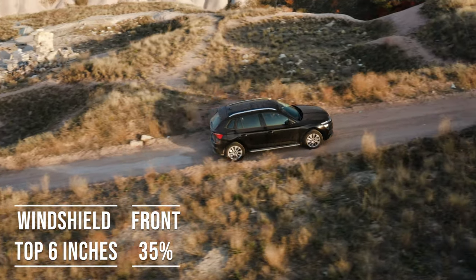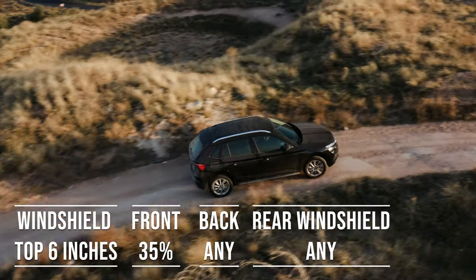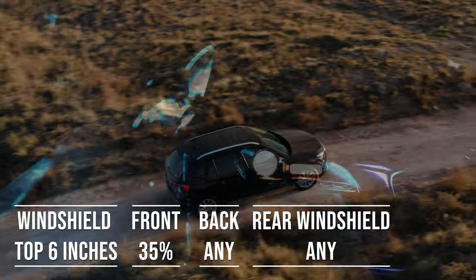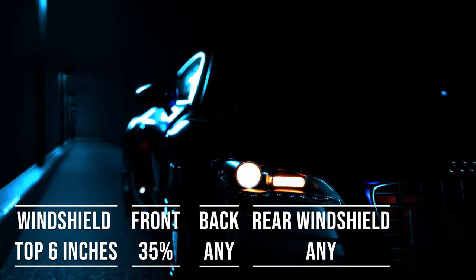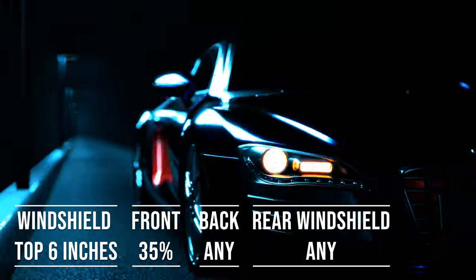Interestingly, the laws apply to multi-purpose vehicles as well. So if you're driving an SUV, the top six inches of the windshield can be tinted. The front side windows must allow over 35% light transmission, and you can use any tint darkness for the backside and rear windows.